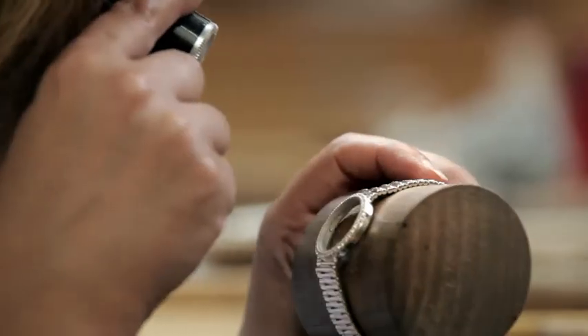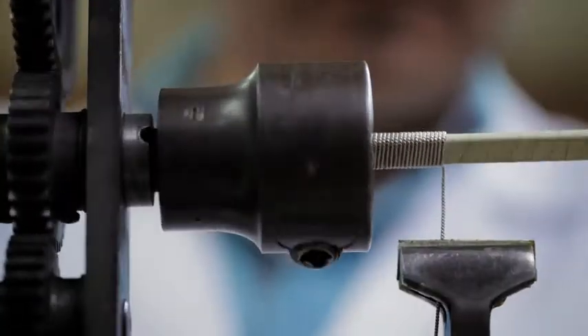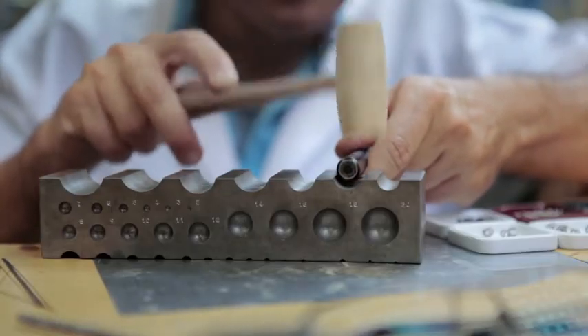Links, gadroons and miniature shafts are carved out of the gold one by one. The way they are merged with the case is subtly studied to guarantee both comfort and visual harmony. The suppleness of Piaget gold bracelets depends on the great complexity of both their structure and the techniques used to produce them.